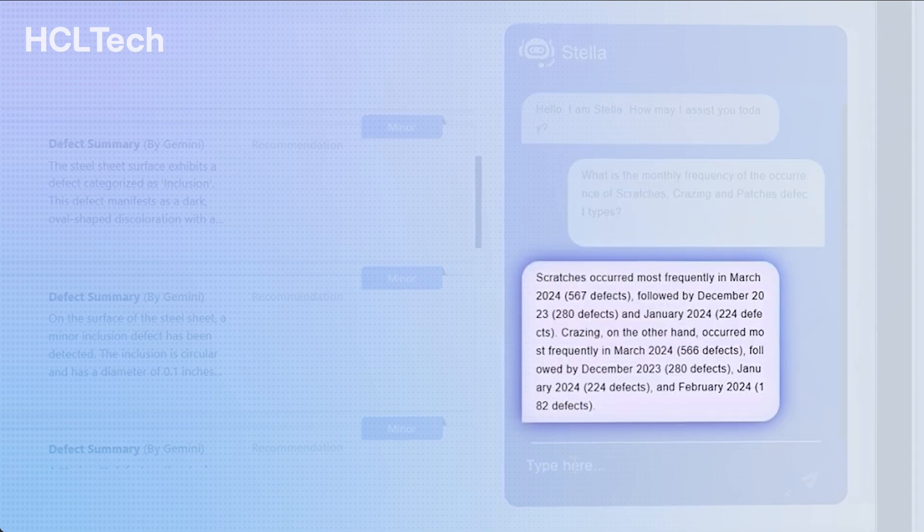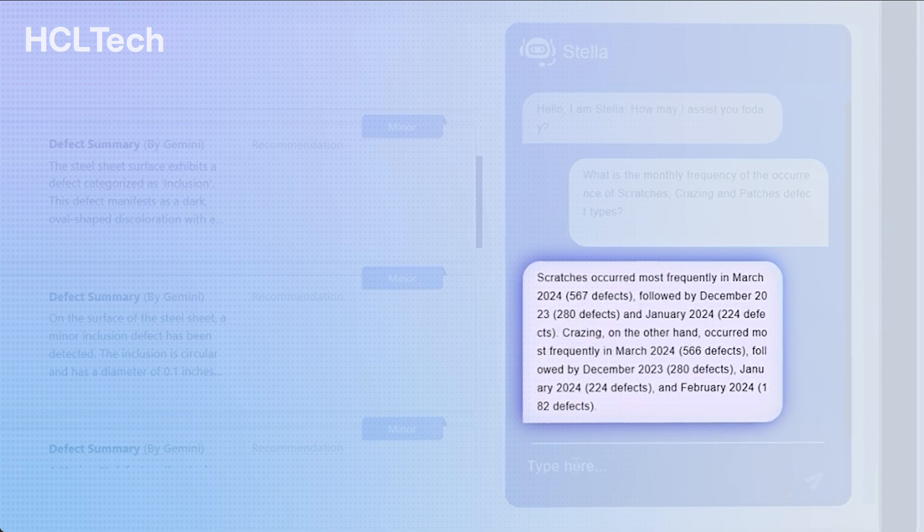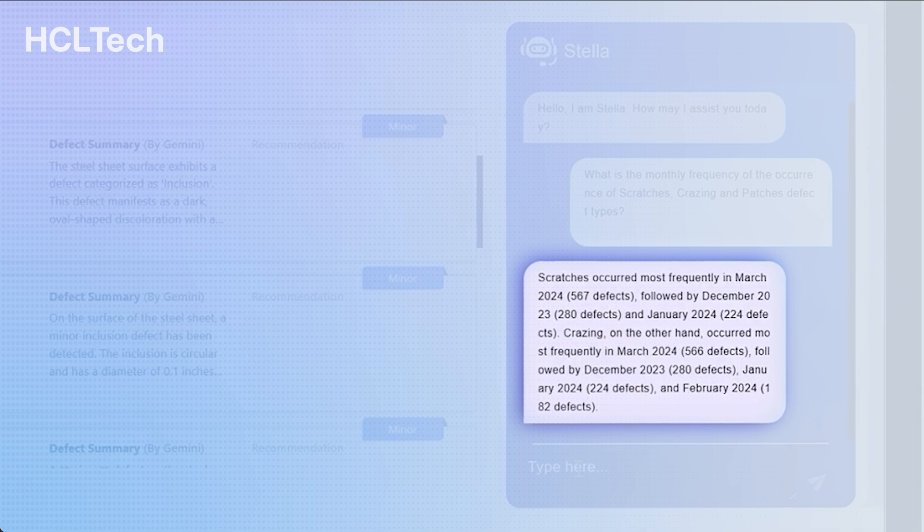He gets the GenAI response saying that scratches spiked in March 2024 due to seasonal factors or production processes that influence the scratch occurrence and defect patterns.